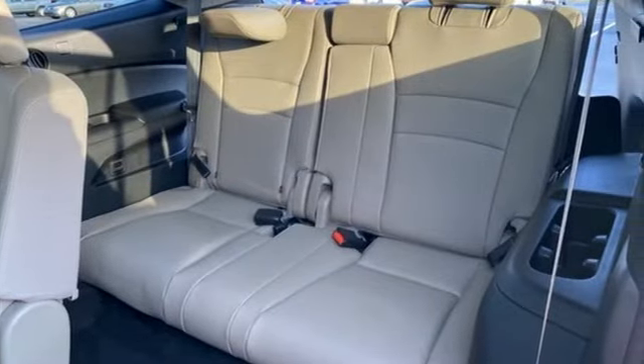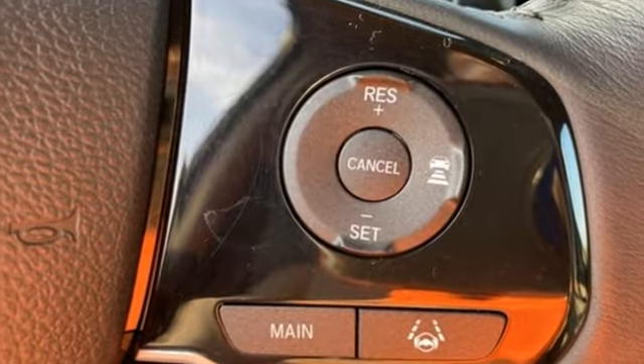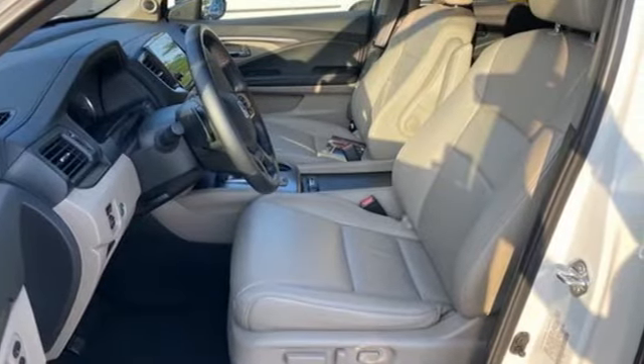Honda has a world-renowned reputation for reliability. They say a journey of a thousand miles begins with one step. Well, in this case, it begins with a test drive. Start your next adventure today.